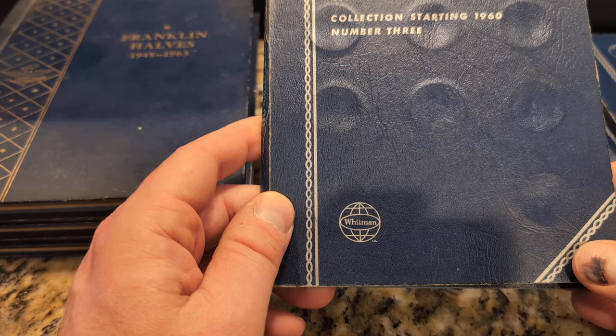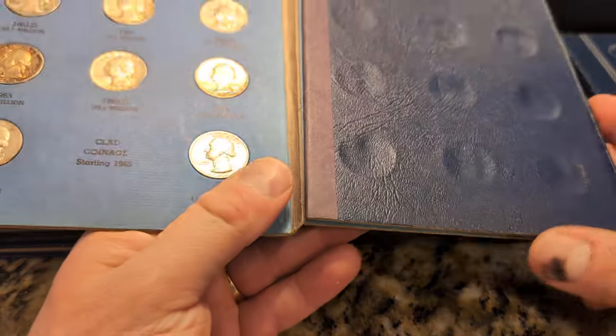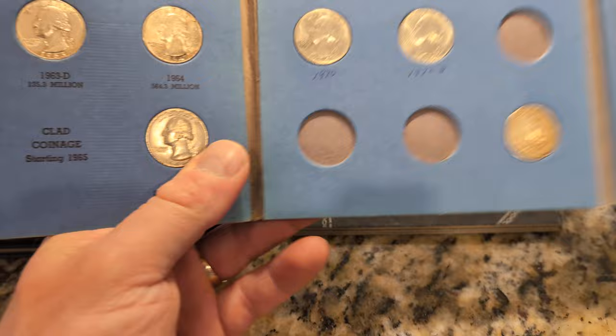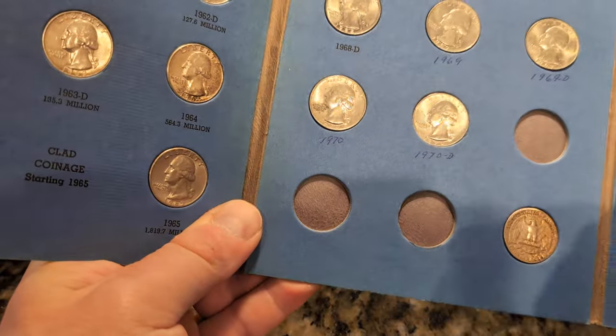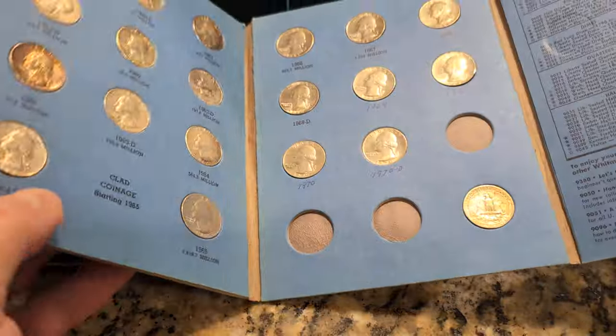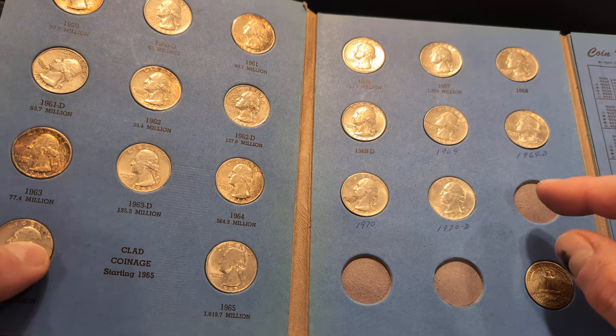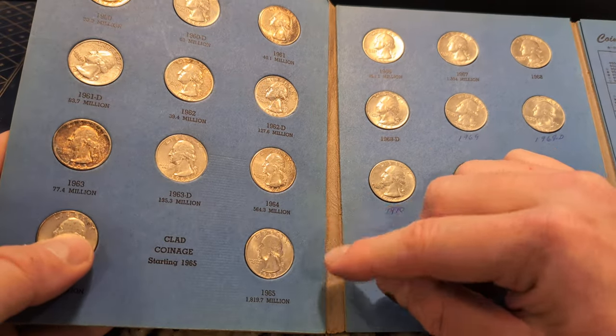Here's the last one — book number three, starting in 1960. There were some technical difficulties knocking the tripod over. But anyway, these are the Washington Quarters, 1960 and up. So up to 1964.